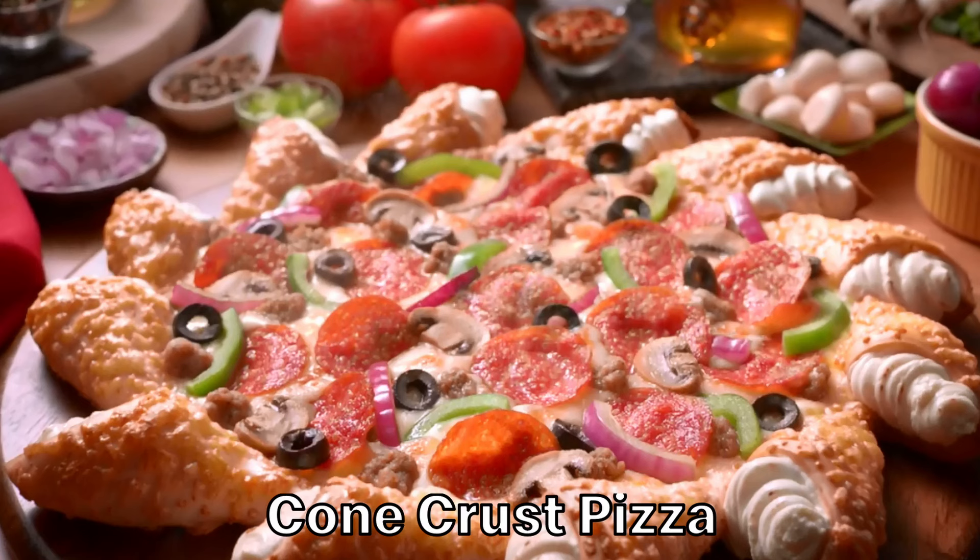Cone crust pizza is where I begin to really roll my eyes. I can let hot dogs, tater tots, and even shrimp slide being on the crust, but this is just too wacky. The crust has been turned into cones filled with cream cheese or honey mustard chicken, depending on which one you order. It's without a doubt hard to eat, and you're definitely going to get cream cheese all over your hands.